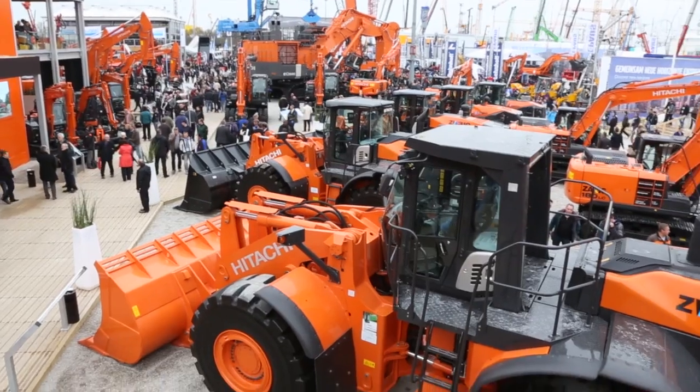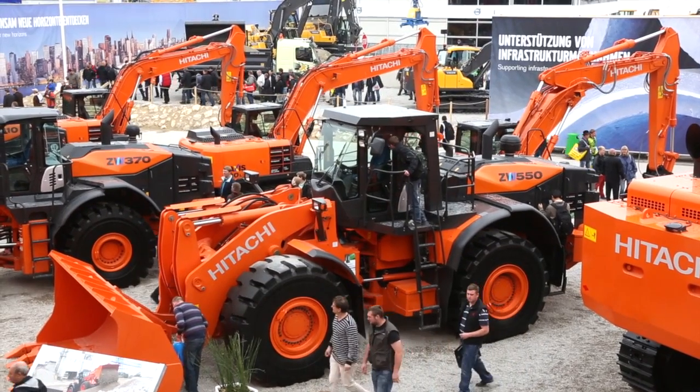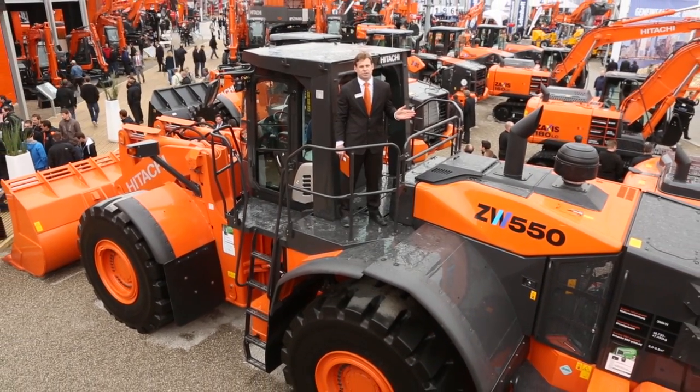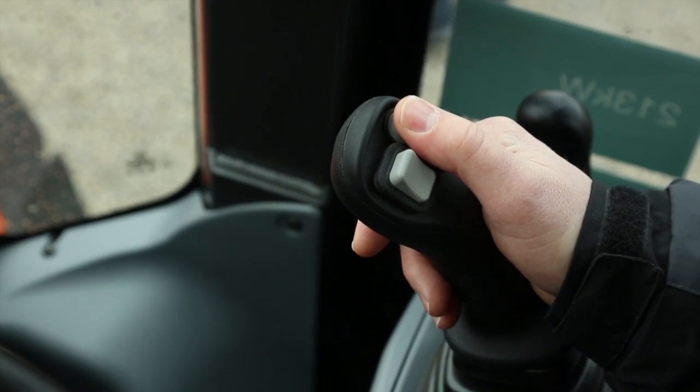The new ZW550-5, a 47-ton machine with a tipping load of just over 33 tons, is a great addition to the Hitachi wheel loader range. Our new wheel loaders have increased fuel efficiency with a quick power switch for increased productivity.